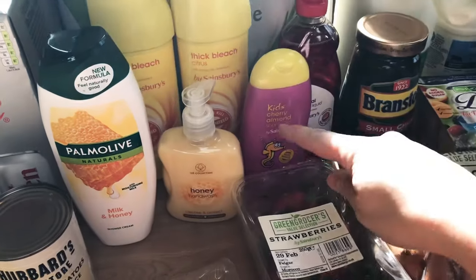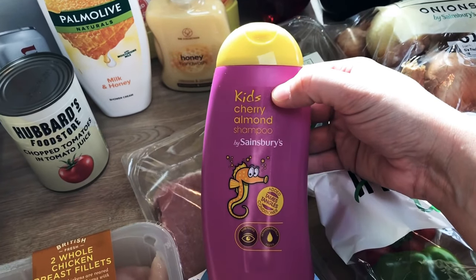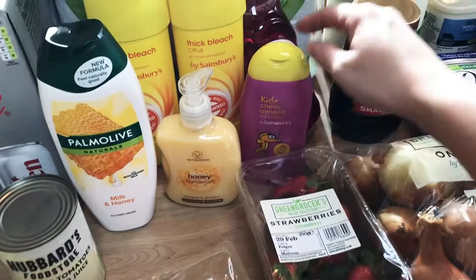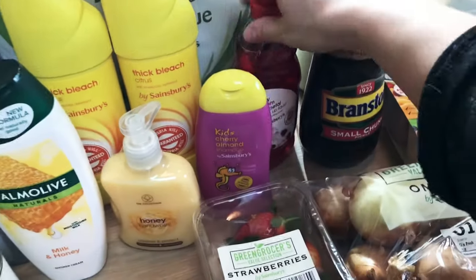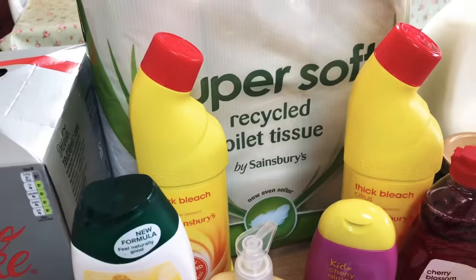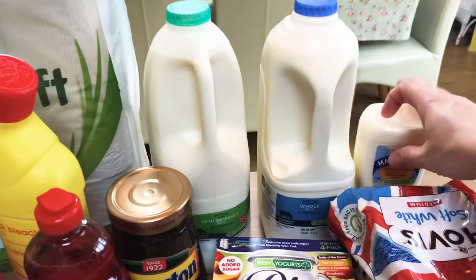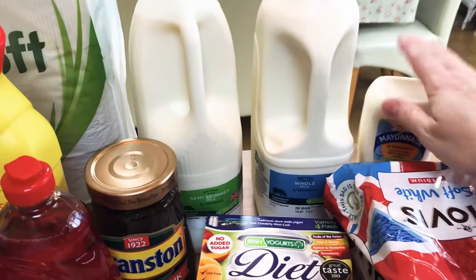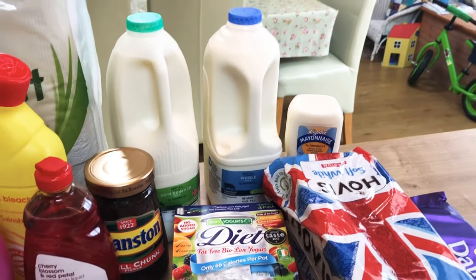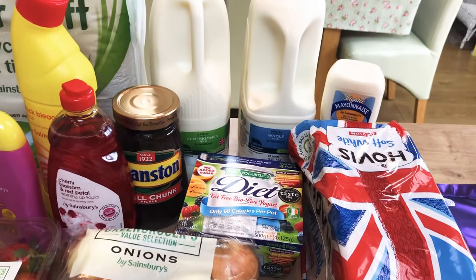I picked up one of these kids' cherry almond shampoos — it smells delicious. My kids are just going to smell like a cherry bakewell, and that's fine with me! That was only about 80p. Then I've got one of these cherry blossom and red petal washing up liquids. A big nine-pack of recycled toilet tissue — just over £3. Our usual semi-skimmed and whole milk. One of the light-up mayonnaises, Sainsbury's own again. When I go to Sainsbury's, if the branded stuff isn't on offer I won't buy it — Sainsbury's own tastes vaguely the same and I can't warrant spending full price on branded items.